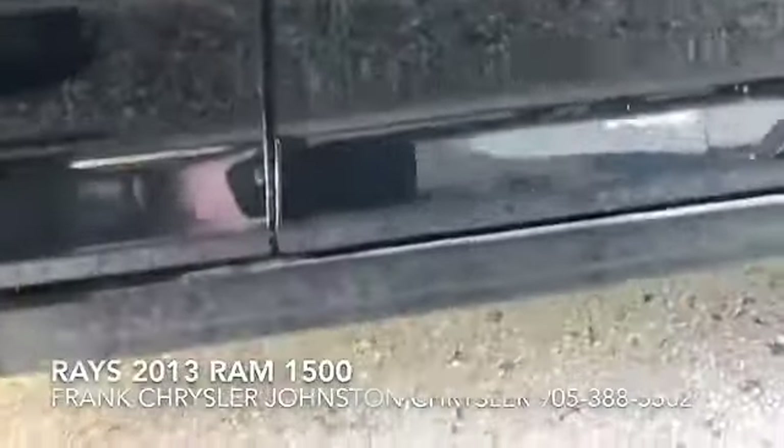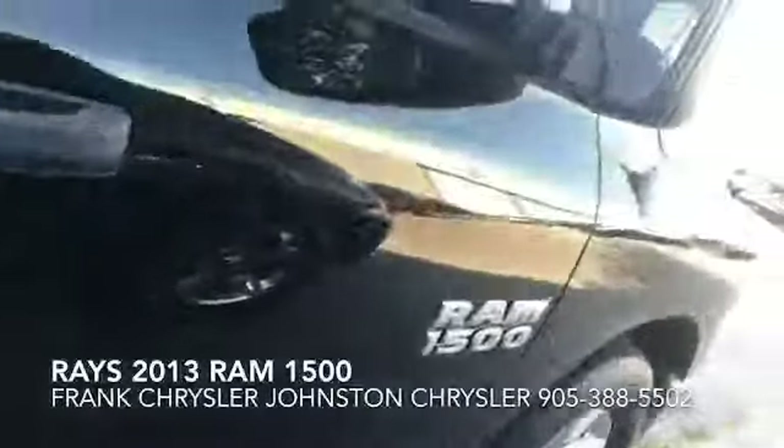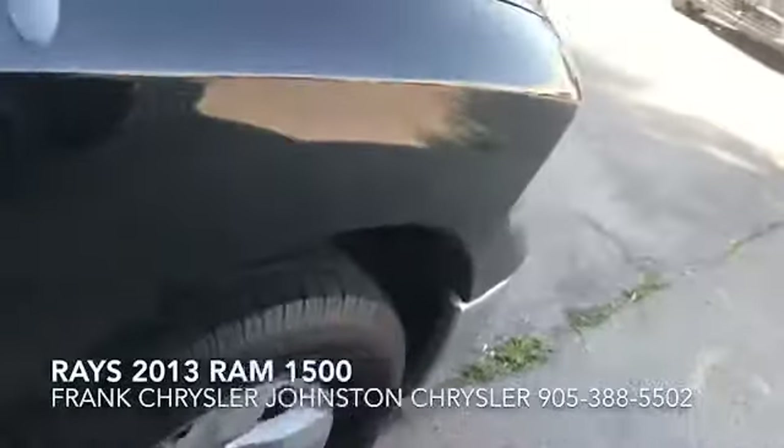I try to get under here — I don't see any rust or anything. So I hope you come by and see me, Ray, and come out for a test drive of this nice truck.